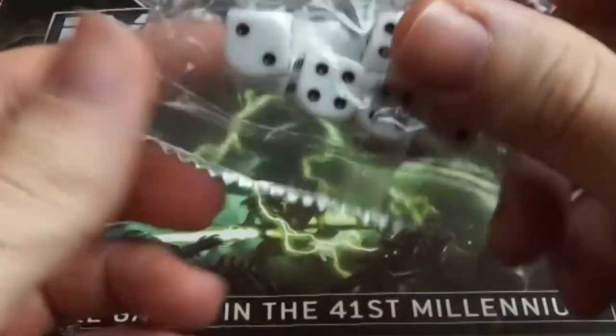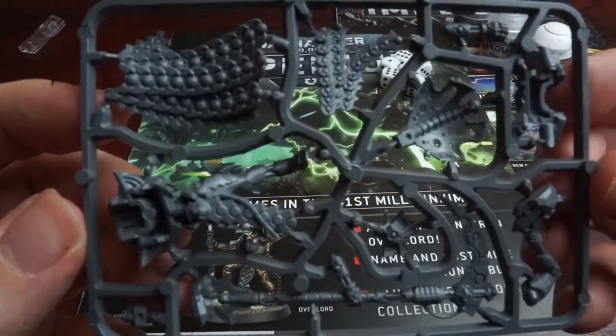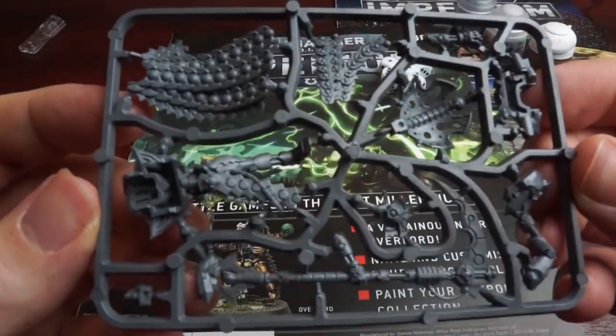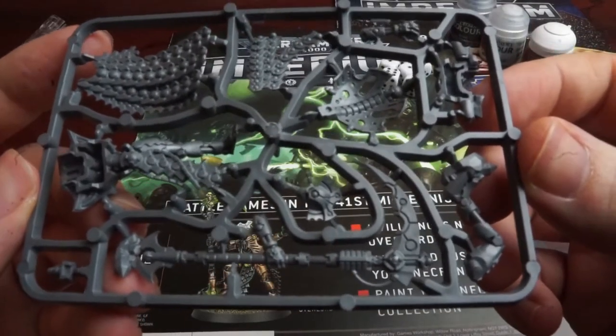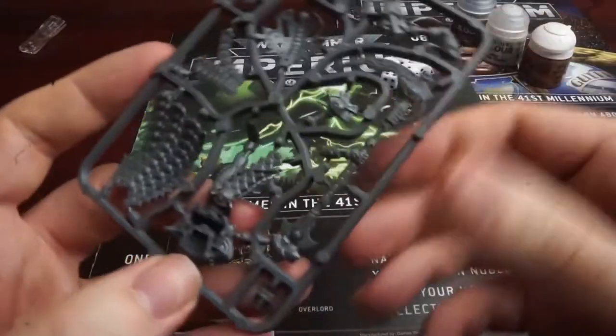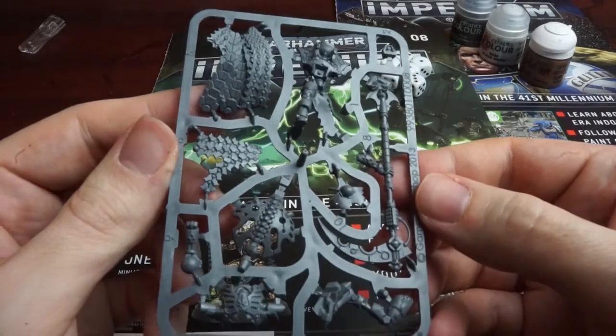On closer inspection, these are indeed dice. The Overlord is the nice sculpt with the Grim Reaper-esque Warscythe, the Resurrection Orb, and a wrist-mounted Tachyon Arrow for a cheeky snipe at a Primaris vehicle. This kit currently retails on the Games Workshop site for £17.50, so for the cover price of £8.99, we've got ourselves a good deal with this one at least.